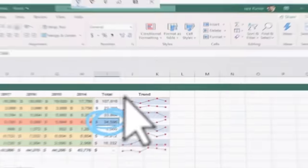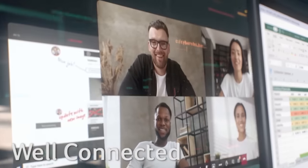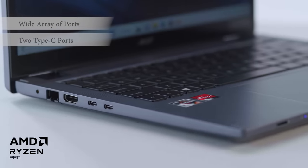When you're well-connected, your business flourishes. This business laptop keeps you connected while on the move or at work with AMD 2x2 Wi-Fi 6E. The wide array of ports further increases productivity with two Type-C ports.